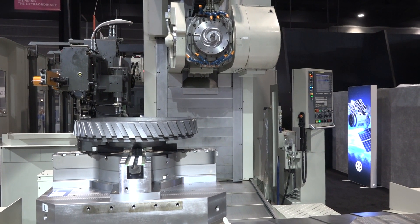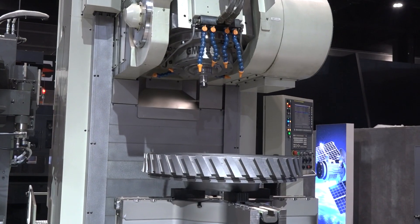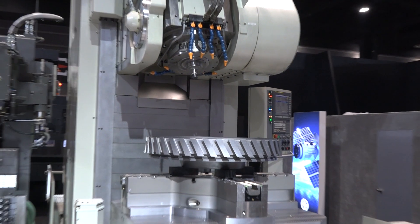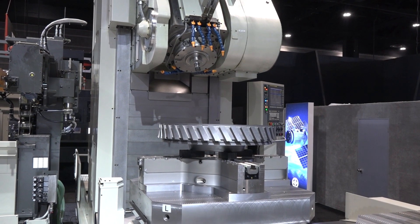We developed the spindle and achieved that thousand Newton meter torque. What we found is that whenever you make an improvement like that, it identifies weaknesses or hiccups downstream. We had to reinforce the column of the machine and reinforce the stiffness of the box ways. The column is actually wider and deeper than the previous machine to account for that additional spindle torque. We also added dual ball screws on both our Z and Y axes to accommodate that torque and lock those axes in place.